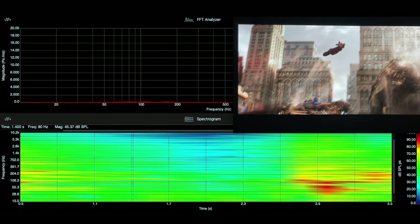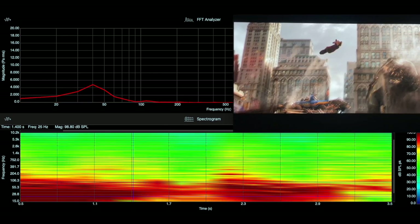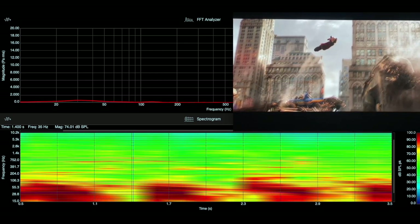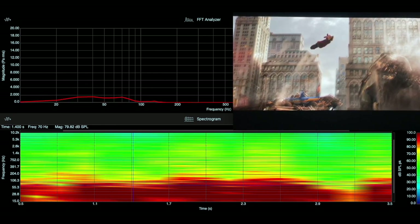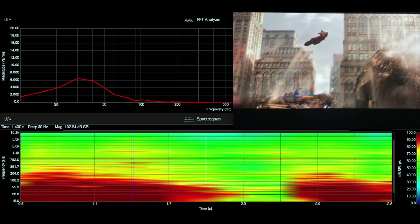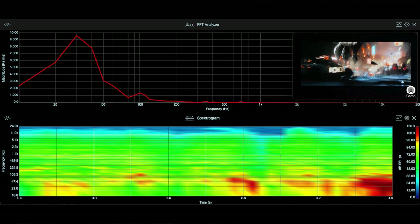Moving up top, you see the FFT analyzer. Basically what that shows is the magnitude or strength of frequency components. Magnitude is represented on the left-hand side of the scale, and along the bottom you see frequency — 20Hz, 50Hz, 100Hz, and so on. Basically, this is a way for us to see which frequencies are the most powerful, and you'll see that in the live example I show you in just a second.